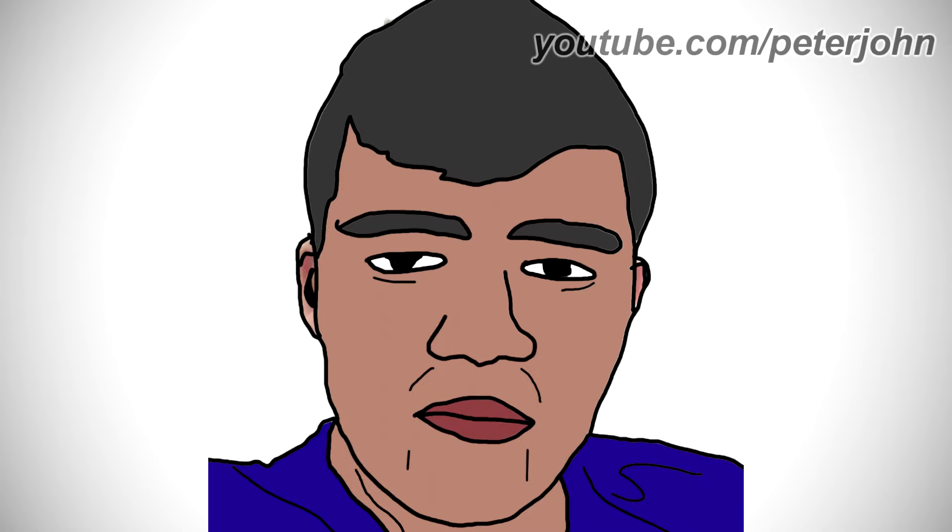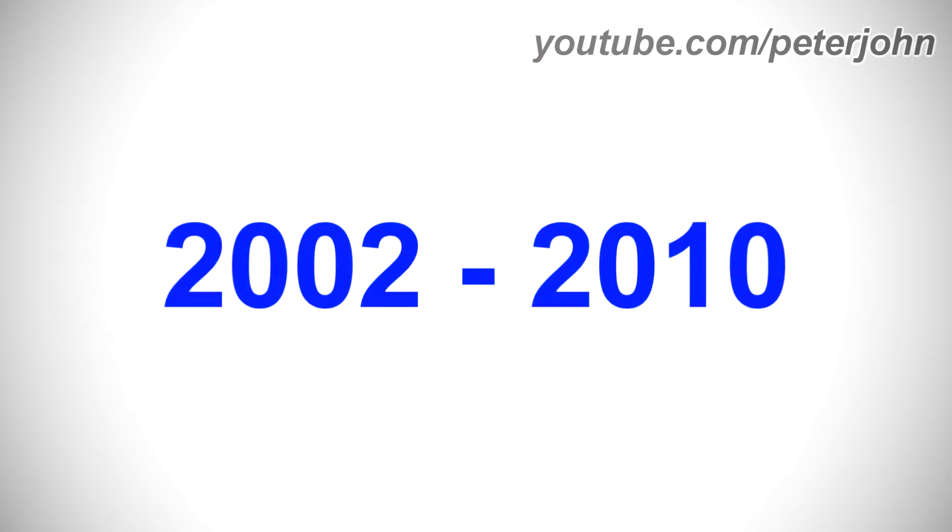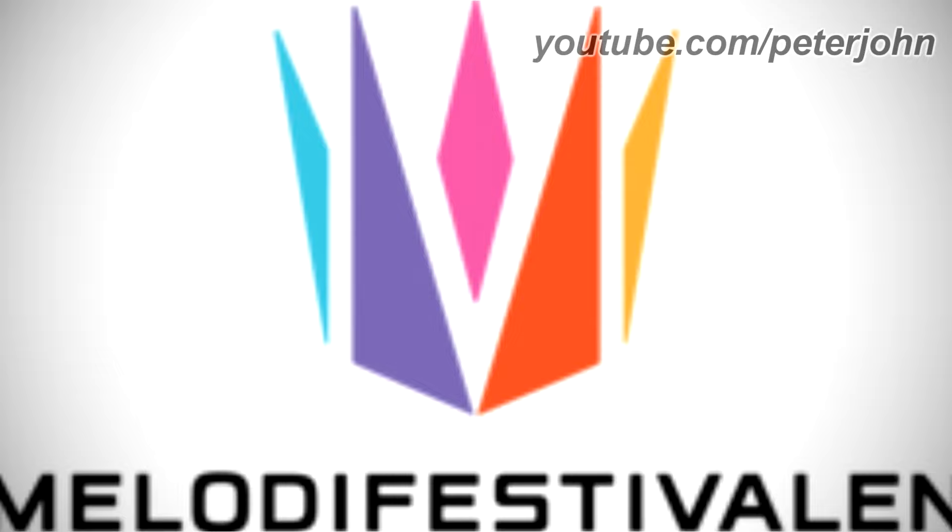Now I'm going to talk about Melodifestivalen. It is an annual song competition organized by Swedish public broadcasters Sveriges Television and Sveriges Radio. 2002 to 2010: there are five shapes — one blue, one purple, one pink, one orange, and one yellow — and under them there is the word Melodifestivalen in black text. Here is an intro.